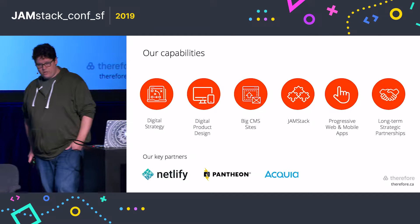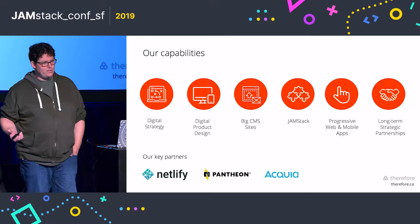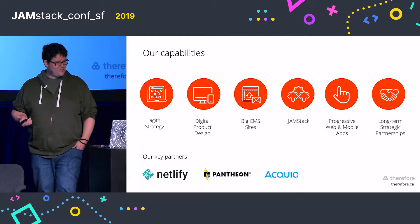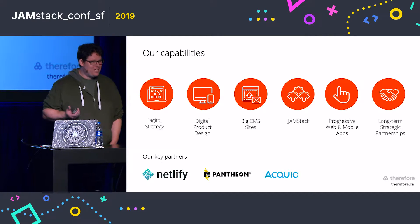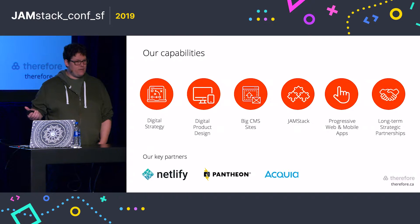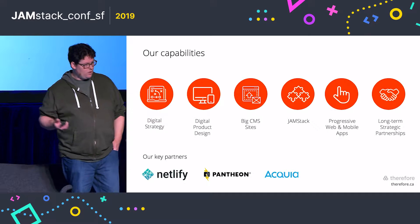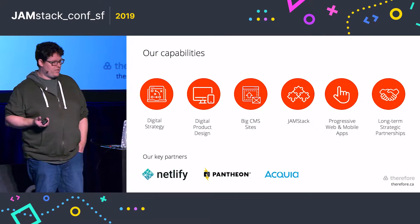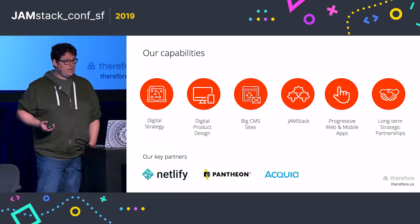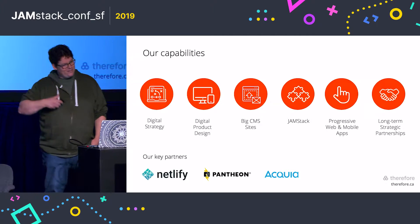About six years ago, we sort of built a JAMstack website by mistake. For a particular client who asked us to build a site very rapidly and quickly, we thought the best approach was a static site generator. So we used DocPad, and we were able to build the site within weeks, which was great.